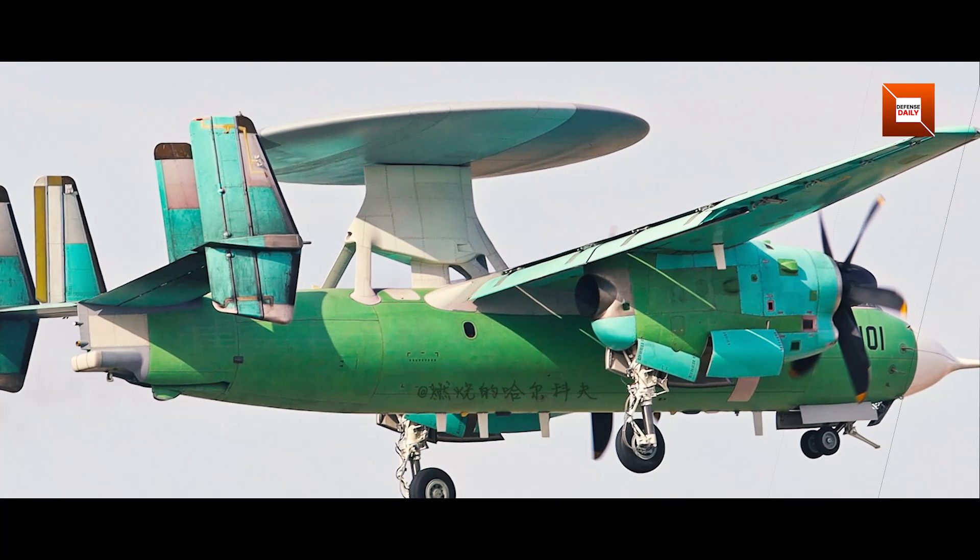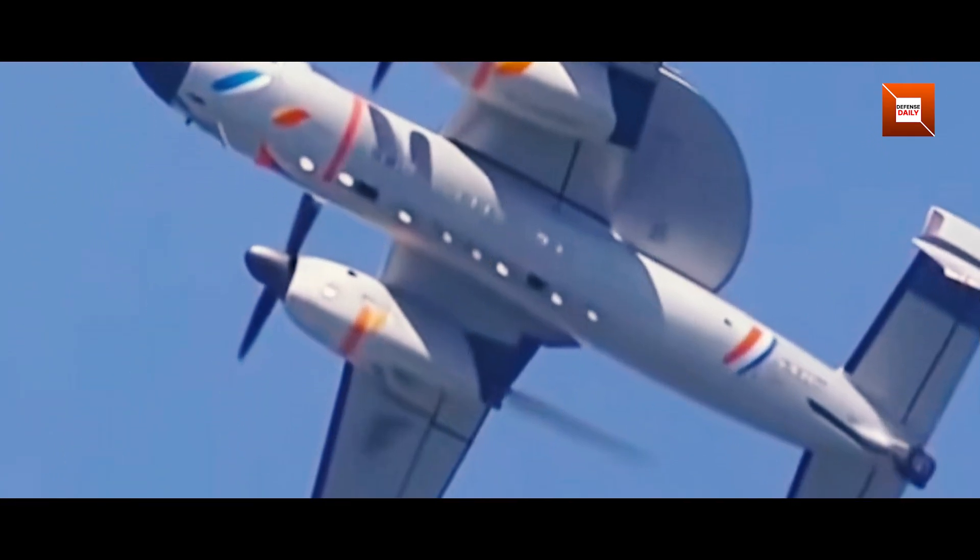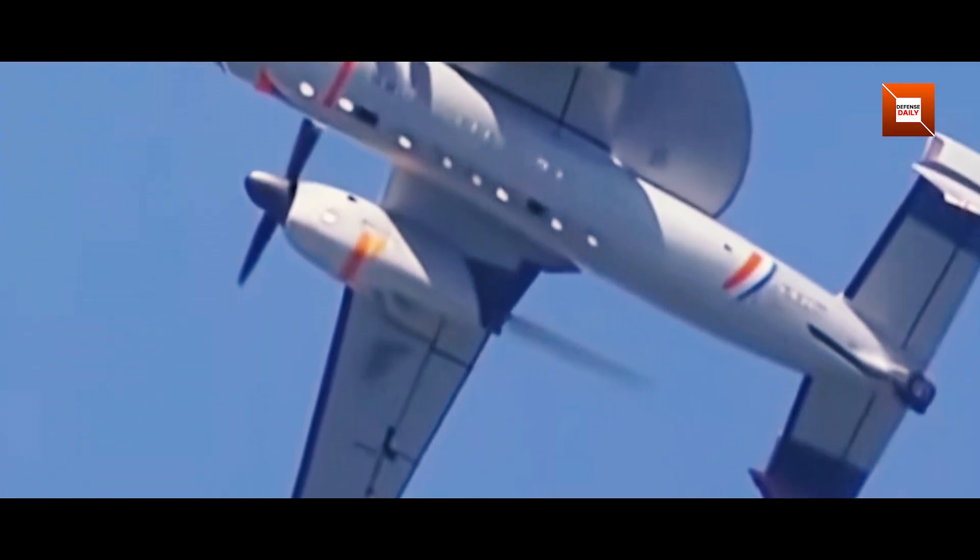From afar, its silhouette might evoke memories of the Grumman E-2 Hawkeye series, but a closer inspection reveals a distinct design philosophy.